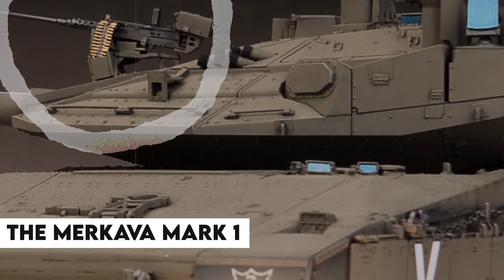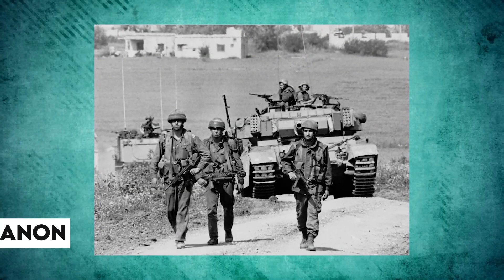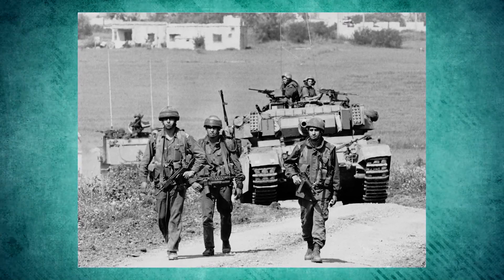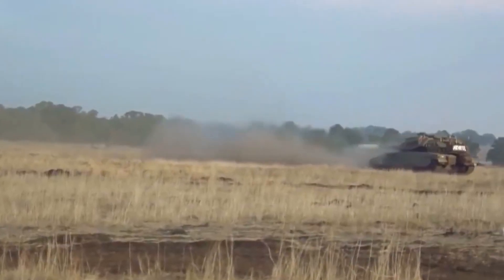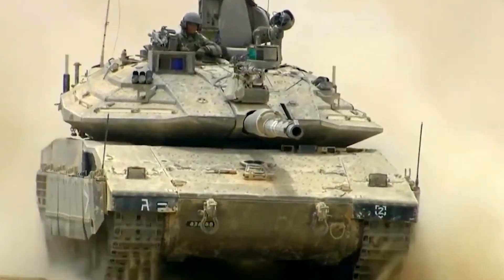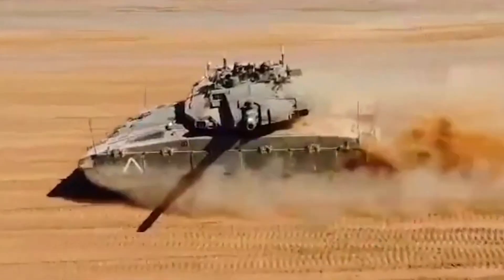The Merkava Mark I entered service just in time for Israel's biggest test yet, invading Lebanon in 1982 to uproot the PLO. Merkavas led the charge into the Valley of the Bekaa, destroying nearly 300 enemy armored vehicles, often at point-blank range, without the loss of a single Merkava to enemy fire. The Mark I proved versatile and lethal while protecting its crew, earning legendary status.